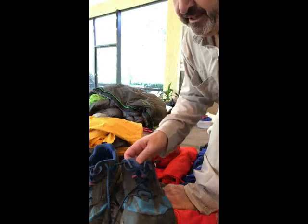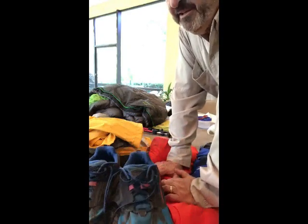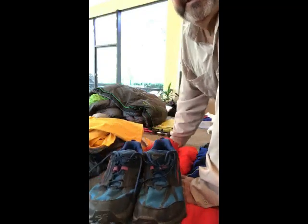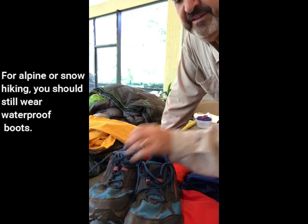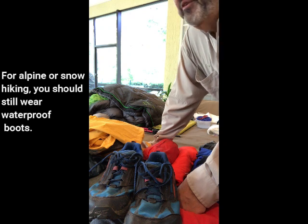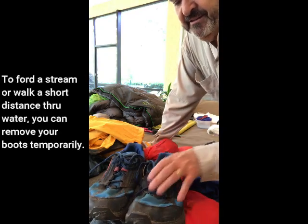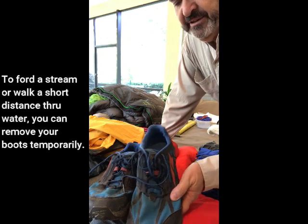For shoes or boots — waterproof or not — the consensus is becoming that in most cases you should wear lightweight, non-waterproof, breathable footwear. The reason: unless your boot reaches your knees or hips, you'll likely at some point face flooding on a trail that exceeds the tops of your boots. If you have waterproof boots when that happens, it's almost impossible to get them dried out during your hike.